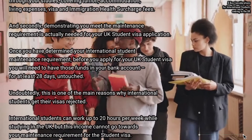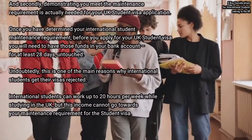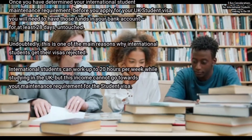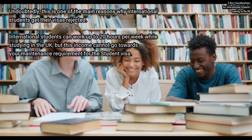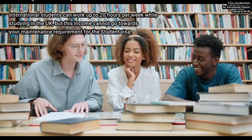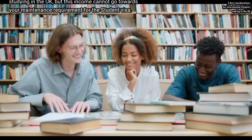Once you have determined your international student maintenance requirement, before you apply for your UK student visa you will need to have those funds in your bank account for at least 28 days, untouched. This is undoubtedly one of the main reasons why international students get their visas rejected. International students can work up to 20 hours per week while studying in the UK, but this income cannot go towards your maintenance requirement for the student visa.